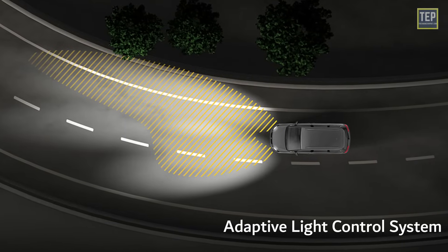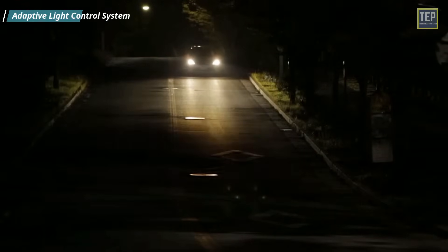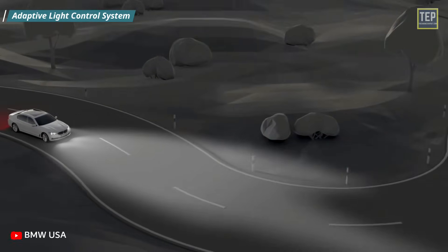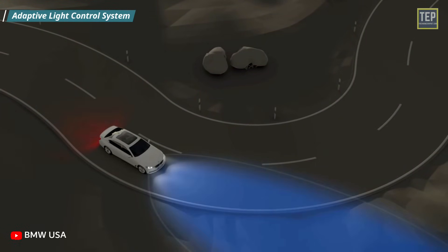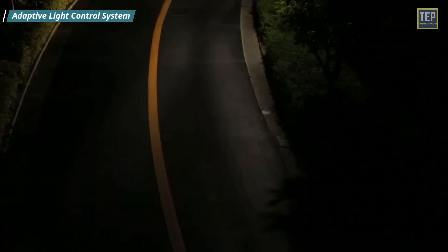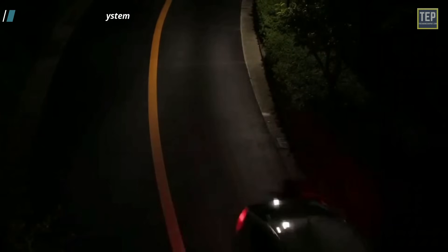The Adaptive Light Control System differs from traditional headlights, which are in a fixed position and only illuminate directly in front of you. Adaptive headlights are not fixed at all times — they use electronic sensors that detect your steering angle to swivel based on your car's direction, and also help prevent other drivers from being impacted by a vehicle's headlights. This technology automatically dims headlights to a lower beam when oncoming traffic approaches, then brightens them once the traffic has passed.